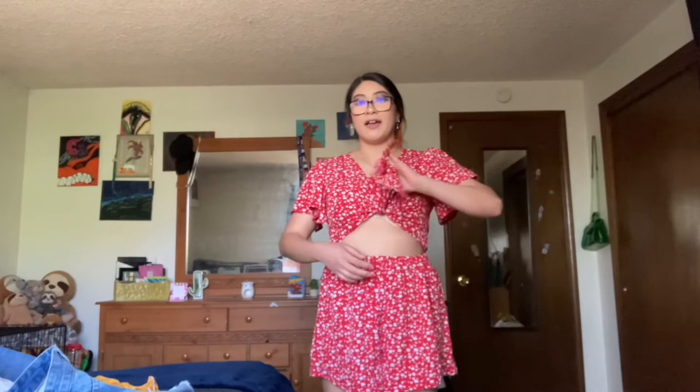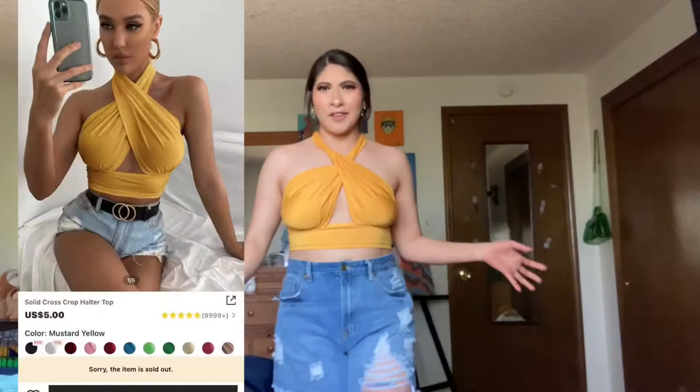The last piece — I forgot to show this one. It's a cute little red romper with white flowers on it. You tie it right here and it shows your stomach a little bit. I wore it for Mother's Day and posted some TikToks in it. I thought it was super cute — very elegant, easy to wear somewhere nice. It's in a size large and it's very stretchy.